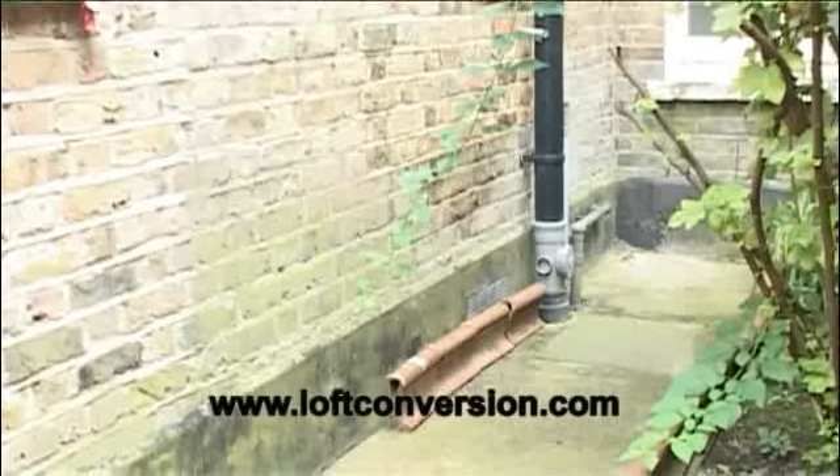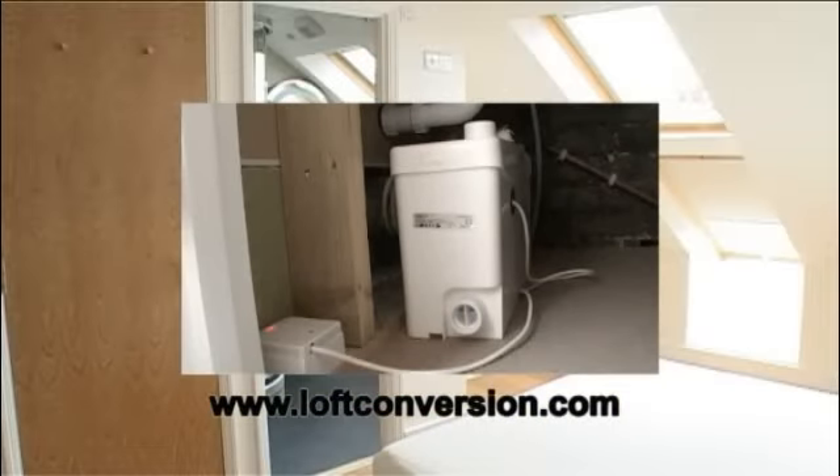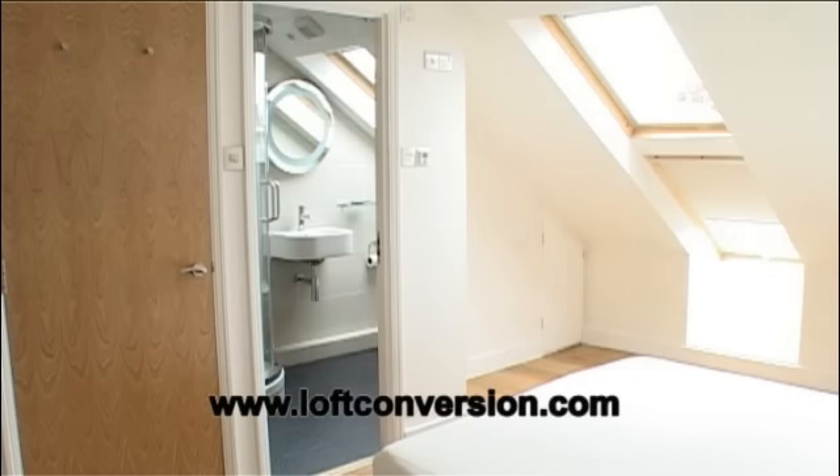The best way of actually situating a bathroom where you want it is by using a macerator pumping system. We have been using this type of system to achieve fantastic results in many conversions over the years. The simple installation and convenience of a macerator can prove to be even more cost effective than running traditional drains.